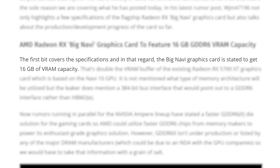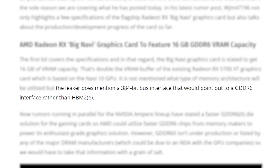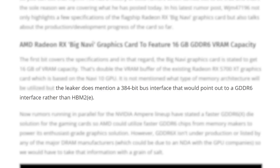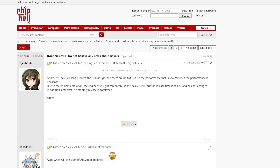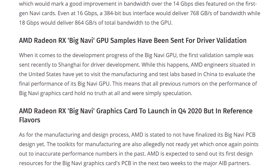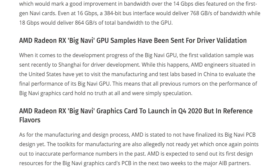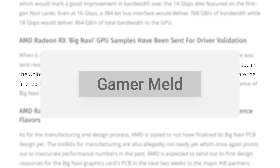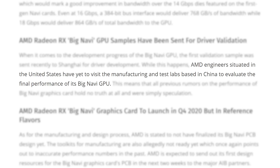Big Navi is set to come with 16GB of VRAM on a 384-bit bus interface, which would mean it's at least not HBM2e memory. Whether it's GDDR6 or the rumored GDDR6X is still up in the air. The next part of the leak is pretty big, as WJM claims that basically all the previous rumors on Big Navi are wrong — at least the ones claiming performance. The reason comes down to where the GPU is in product development; according to him, the engineers from the US haven't been able to visit China to look at the final performance numbers, meaning any rumors on performance are more speculation and possibly what AMD hopes for rather than actual performance.